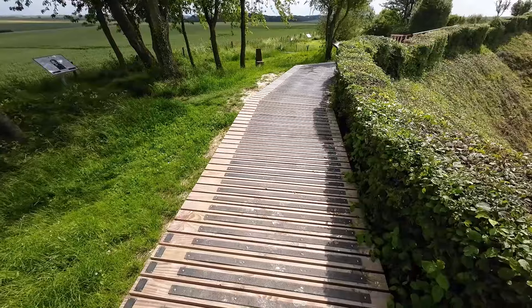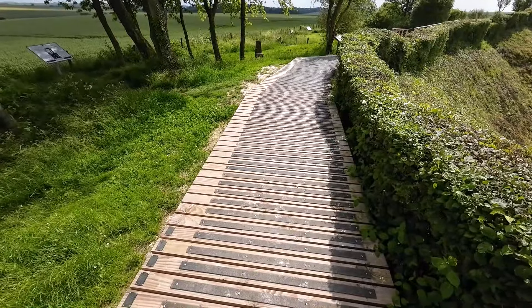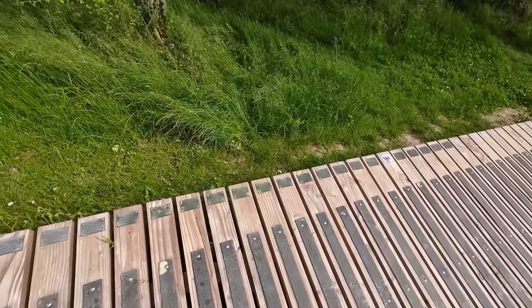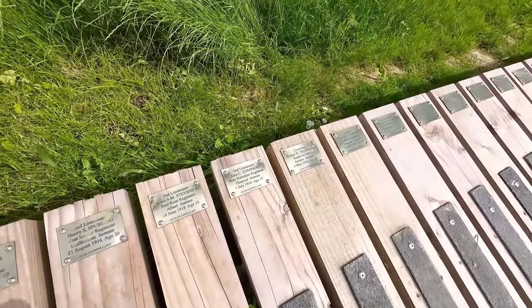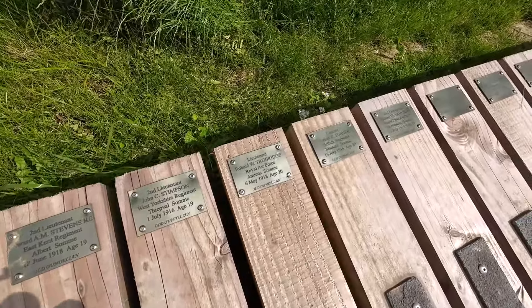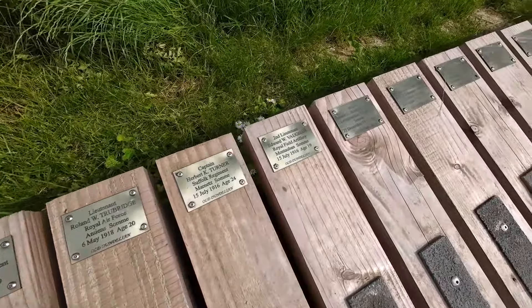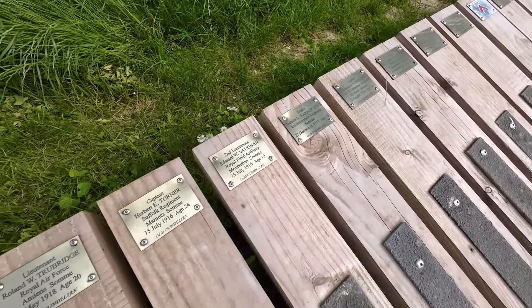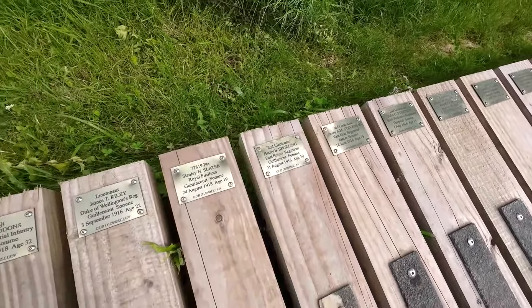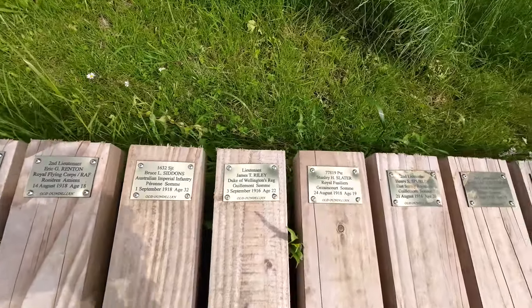The boarding that runs around the crater features little plaques on every single board — some of the newest don't have them fitted yet, but all the older boards certainly do. These plaques carry the names of men who were killed in and around this area of the Somme. It's a nice little touch, something I like that they've done here.